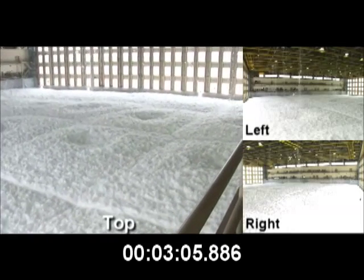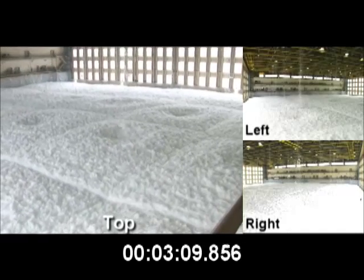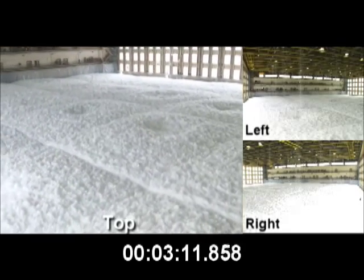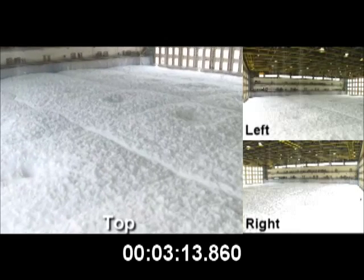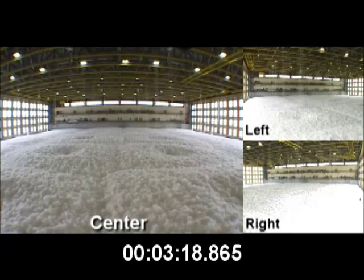High expansion foam is biodegradable, low in toxicity, and can be treated in sewer plants. For more information, contact ICFP or visit their website at icfpinc.com.